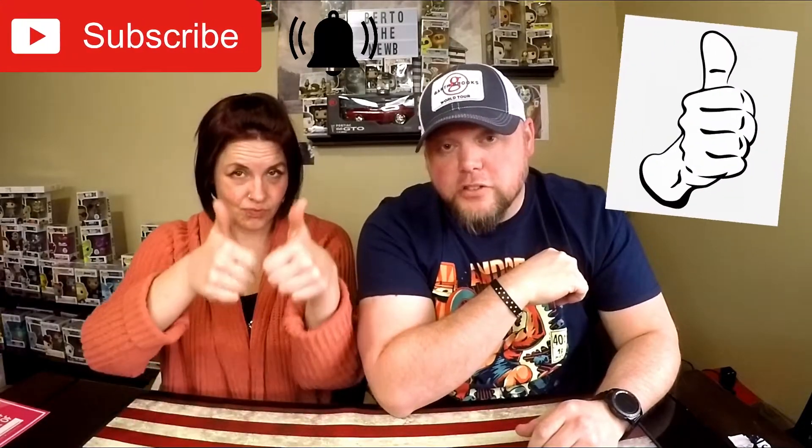You guys stay safe out there — wash your hands for 20 seconds, sing your ABCs twice. No high fives, air high fives only — Demolition Man style, no touching. If you liked this and want to see more, hit the subscribe button and the bell notification, give us a thumbs up, let us know what you think, and we'll catch you later. Bye guys!